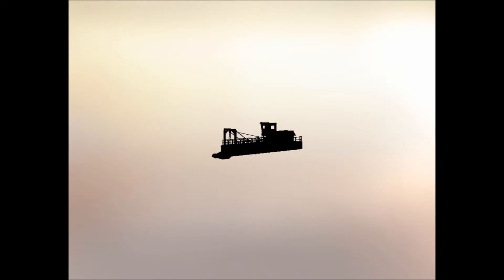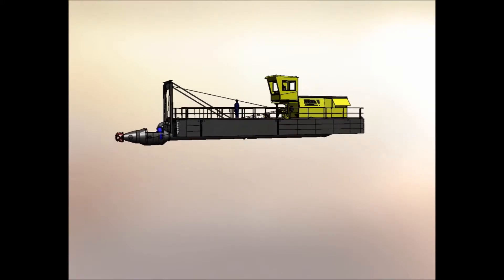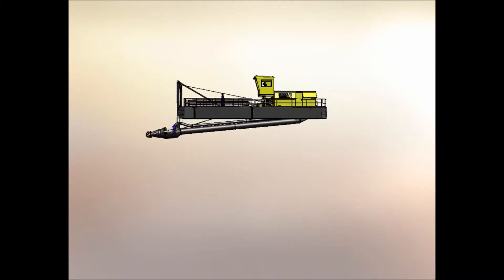This is our multifunctional dredger with cutter head.